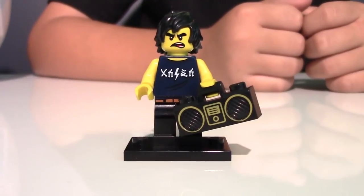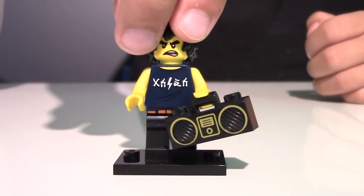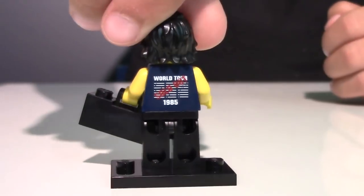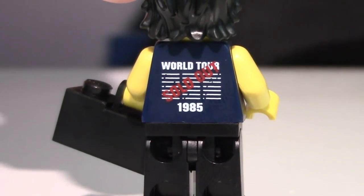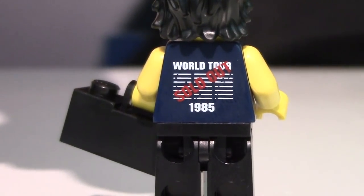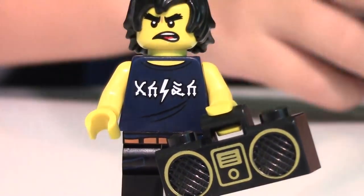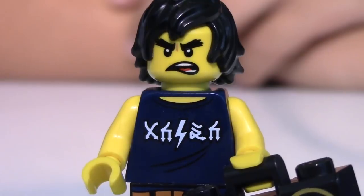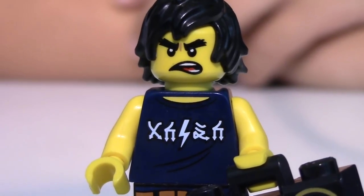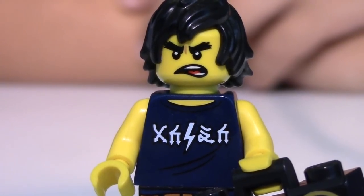He doesn't come in his ninja outfit. He has a boom box in his hand, and he comes with a really cool t-shirt. On the back it has some sort of world tour with a sold out sign and 1985 on it. I wonder why they put that there and what band he was following that year. It looks like AC/DC to me in Ninjago language, based on that lightning and two of the same letters. What do you think? Write down in my comments.